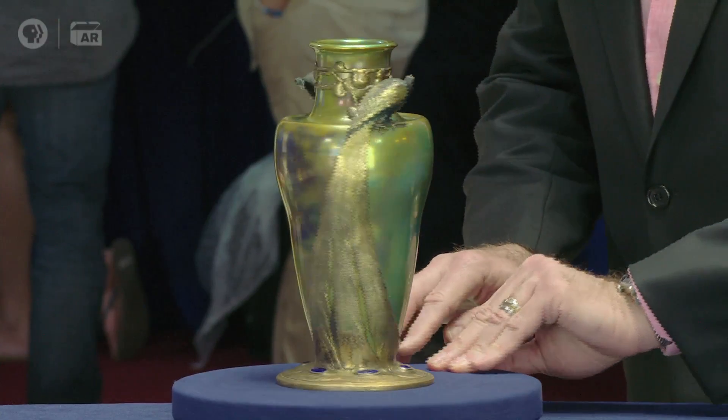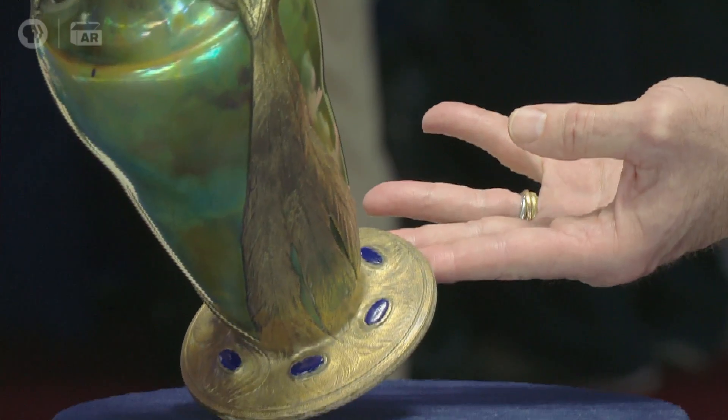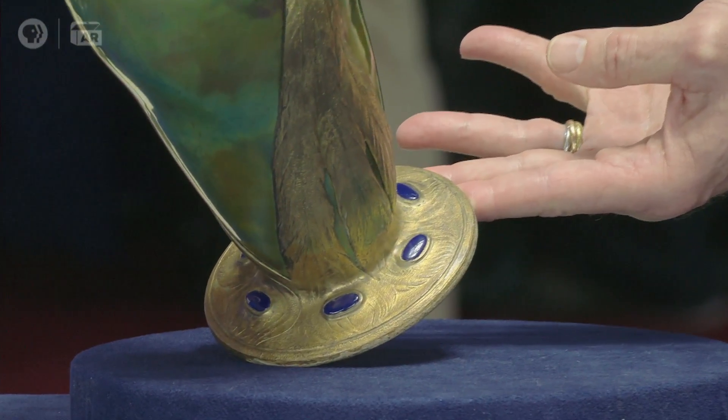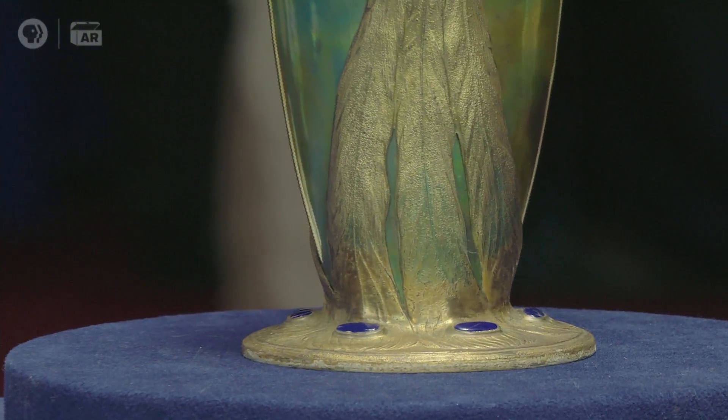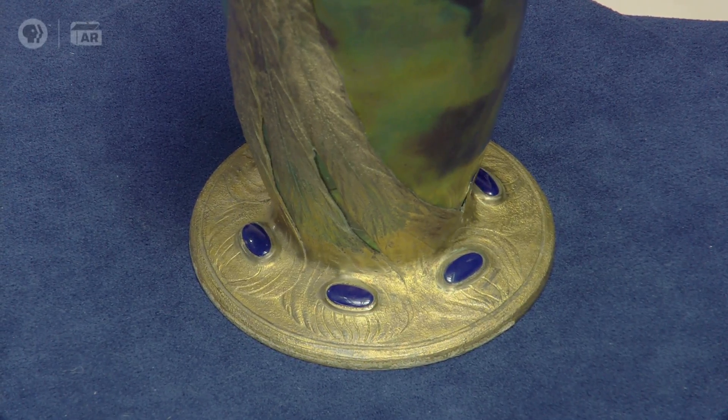What's really special about this — because the vase itself is okay as far as Jolnet goes — is that the metalwork is rather exceptional. We have two full peacocks on the piece encircling it. Their tails end in a base that covers the entire bottom, and then there are glass tiles inset to look like the eyes of the peacock feathers.